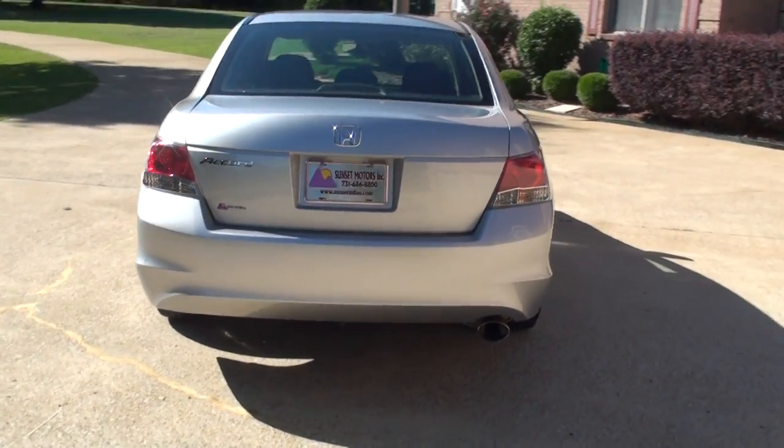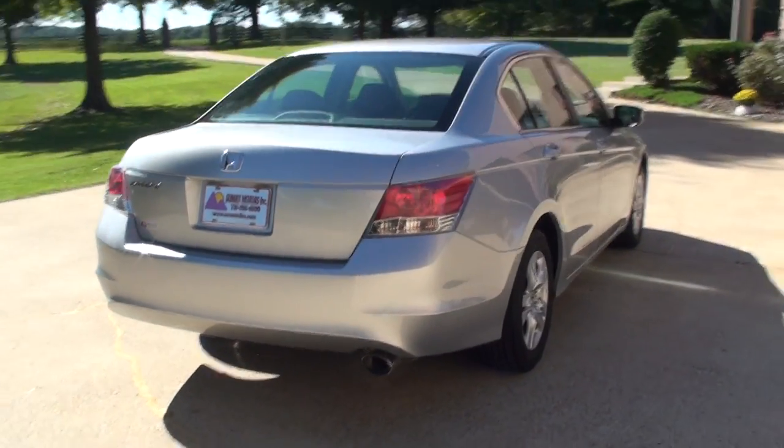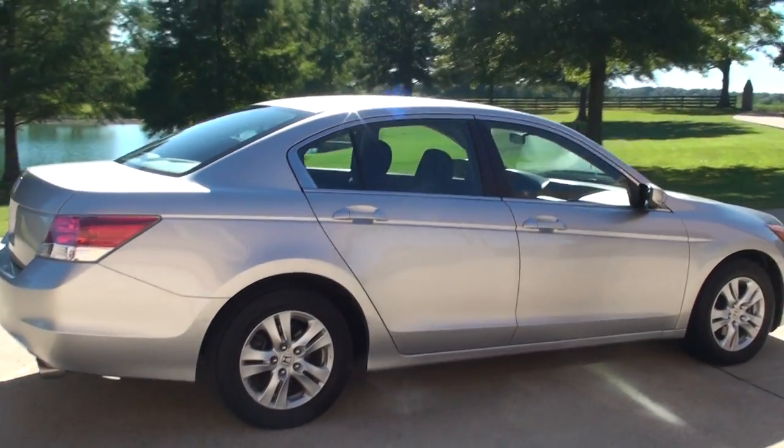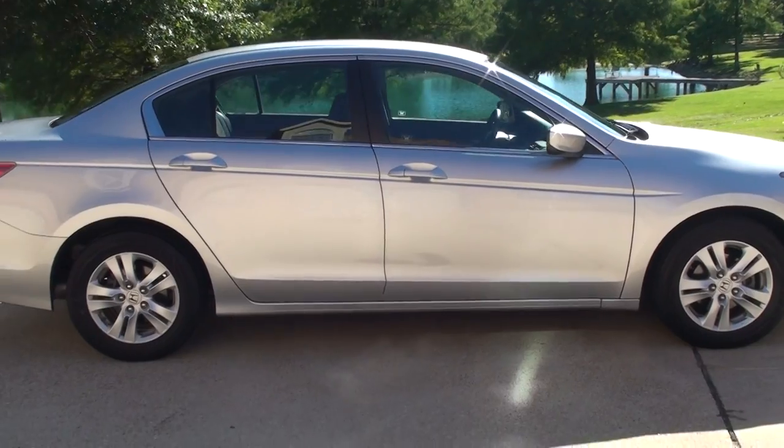It's going to come with the 16-inch aluminum wheels, power driver's seat, and the auto up and down on the windows.